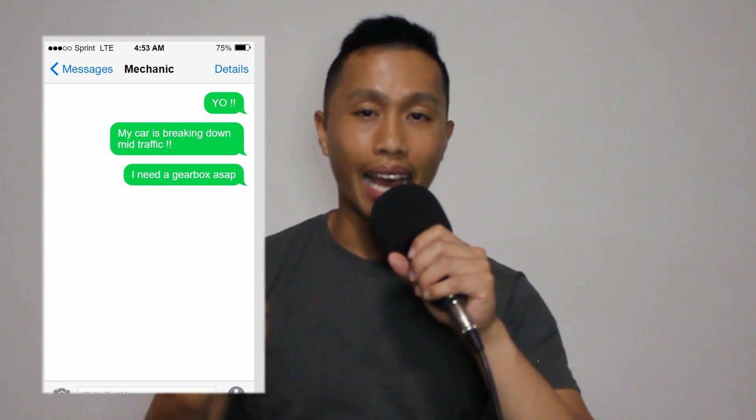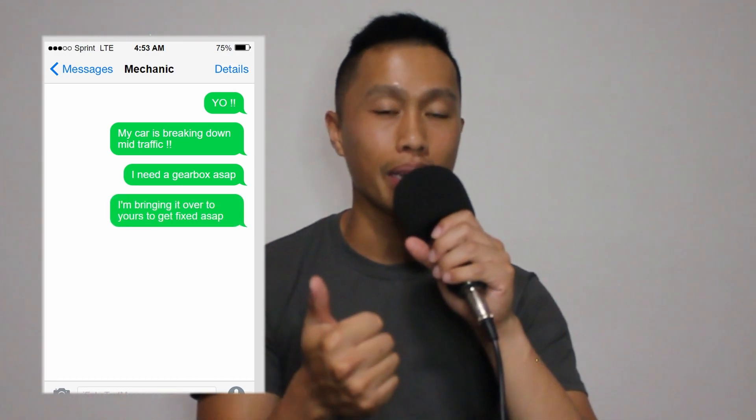I was texting my mechanic at the time, stressing about the fact that the ad company was relying on this car and I was also going to be losing money getting it fixed. Long story short, I made it back to my mechanic's place in limp mode. If you don't know what limp mode is — the car is basically on its last legs while driving. I was in mid peak-hour traffic at 3-4 PM, driving a maximum of 30-40 kilometers per hour up hills, hazard lights on, hugging the far left lane, all the way back to the mechanic.